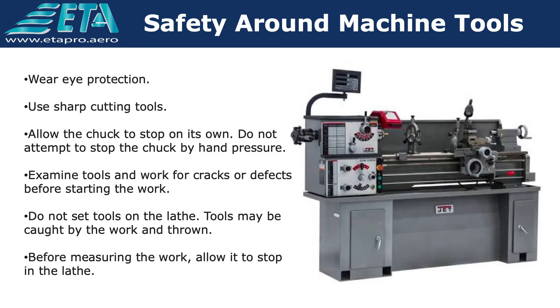Wear eye protection. Use sharp cutting tools. Allow the chuck to stop on its own; do not attempt to stop the chuck by hand pressure. Examine tools and work for cracks or defects before starting the work. Do not set tools on the lathe — tools may be caught by the work and thrown. Before measuring the work, allow it to stop in the lathe.